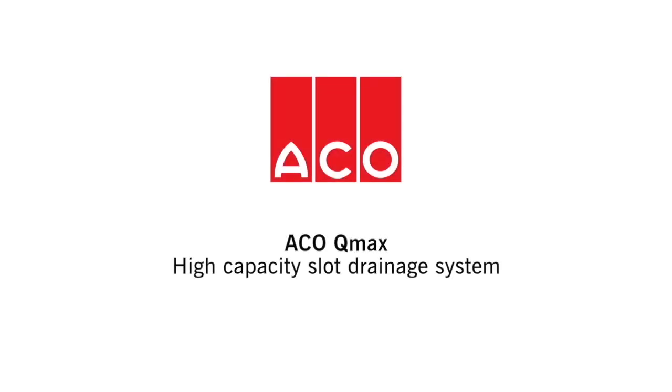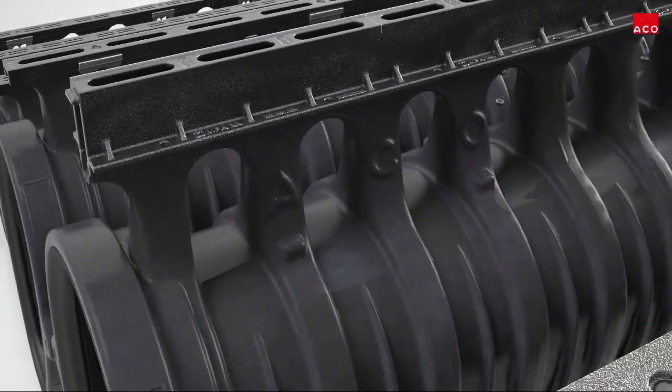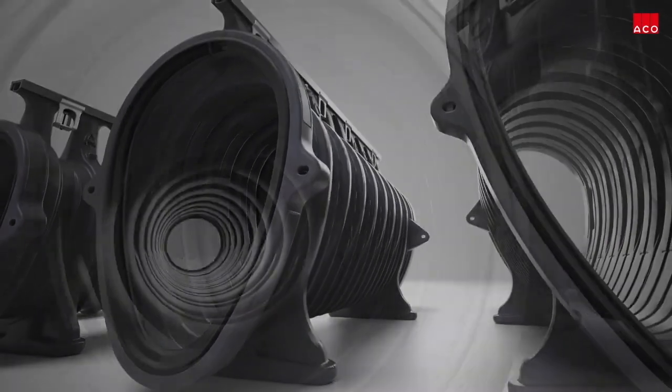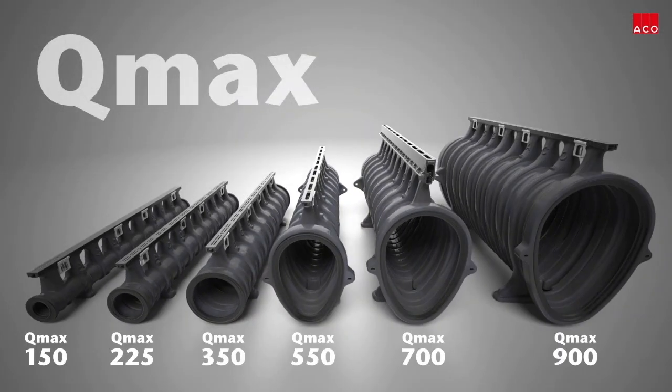ACKO Q-MAX is a high-capacity, heavy-duty and versatile slot drainage system, suitable for surface water management and attenuation. Available in six sizes, ensuring greater flexibility for engineers and designers in optimizing hydraulic schemes.